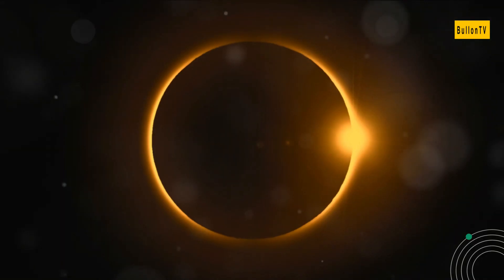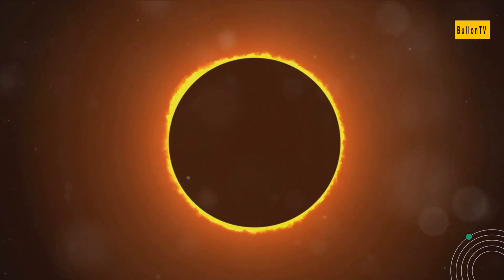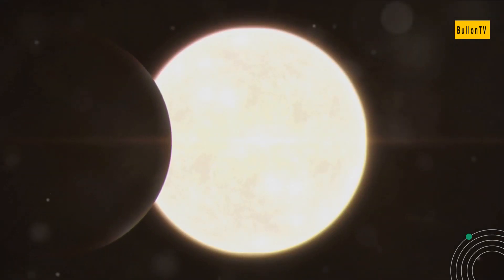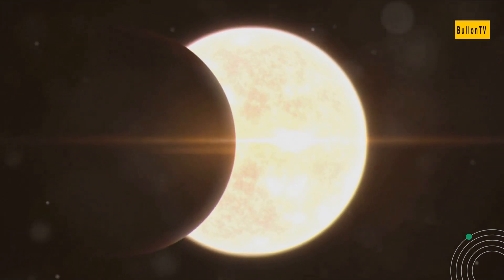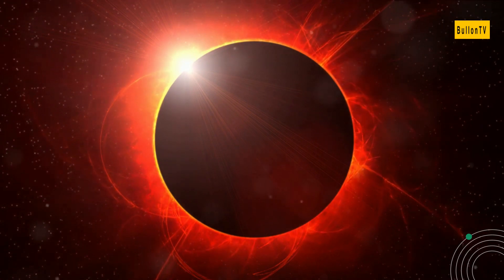But what sets the stage for a solar eclipse? The answer lies in the precise alignment of the sun, moon, and earth, a configuration known as syzygy. This alignment is elusive, not occurring every month due to the moon's tilted orbit. The moon's shadow, falling on earth during a solar eclipse, crafts two distinct regions: the umbra, where the eclipse is total, and the penumbra, where it is partial.